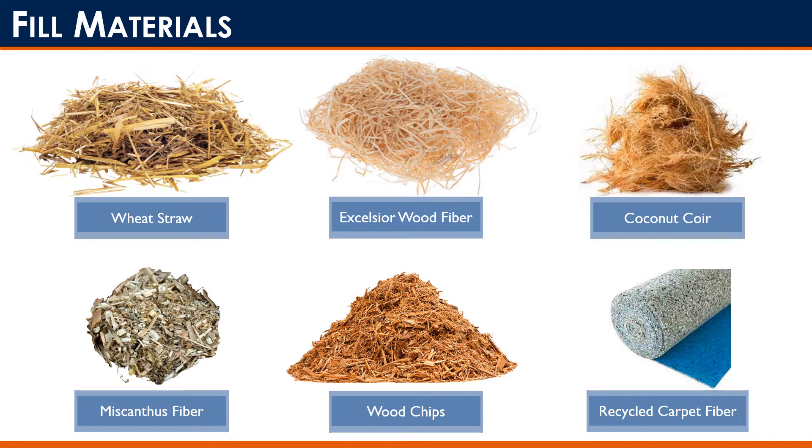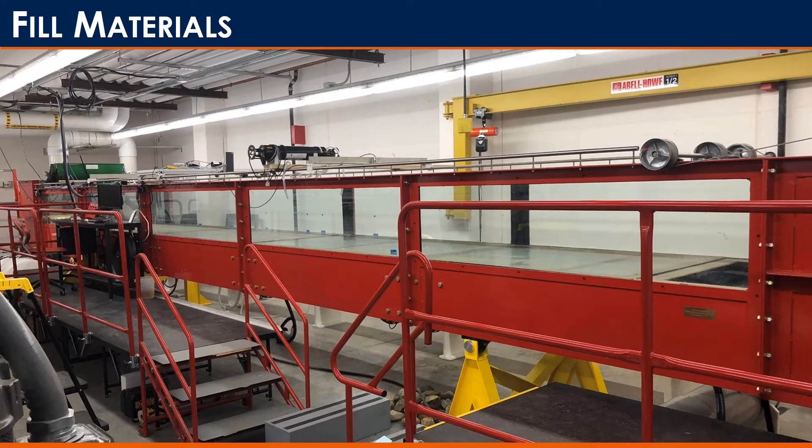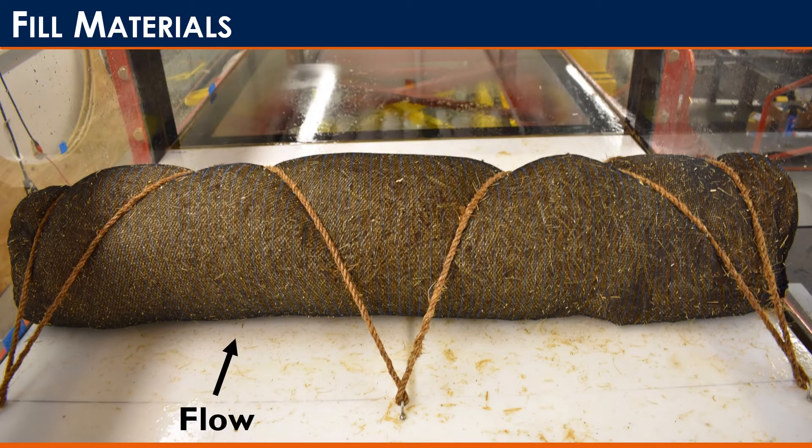Studies have looked into a bunch of fill materials. The most popular ones are wheat straw, excelsior wood fiber, coconut coir, miscanthus fiber, wood chips, and recycled carpet fiber. That study took wattles with the various fill materials and placed them in a controlled setting — in this case a four-foot-wide flume — and this is what that installation looked like inside that flume.